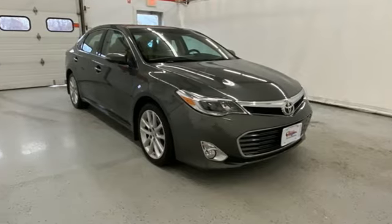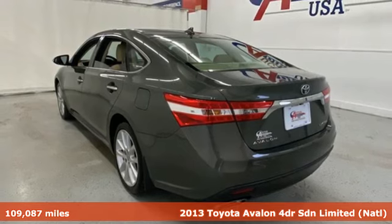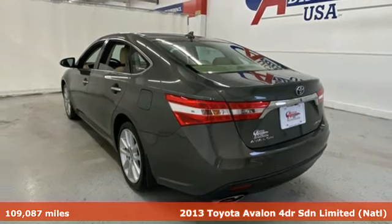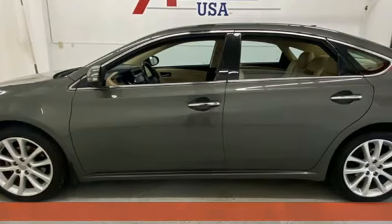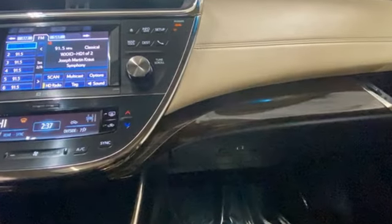Here's a 2013 Toyota Avalon. Elegance on the outside, intelligence on the inside. This sedan will captivate both passerby and passengers. And with features like these, every drive is a pleasure.